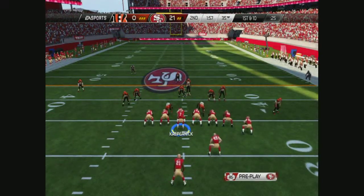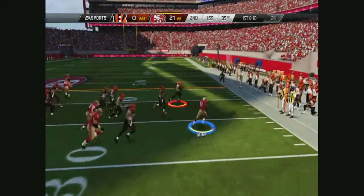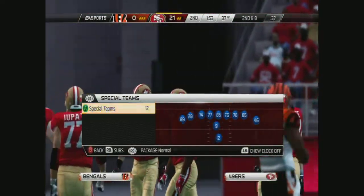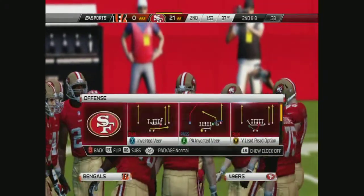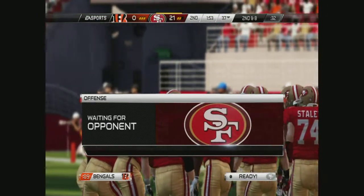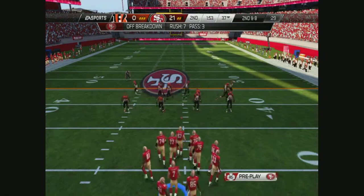And double tight end formation. First and ten. Toss to the outside. Finds a little seam. Good coaching on the defensive side. Everybody stays at home. They stay in their gap, and they hold that run to a short game. They went with the ground game on first down, bringing up second.